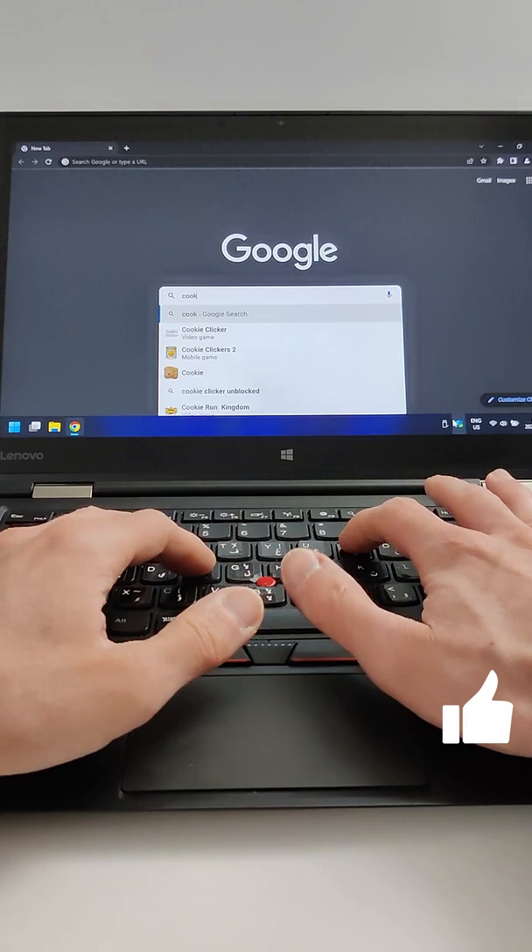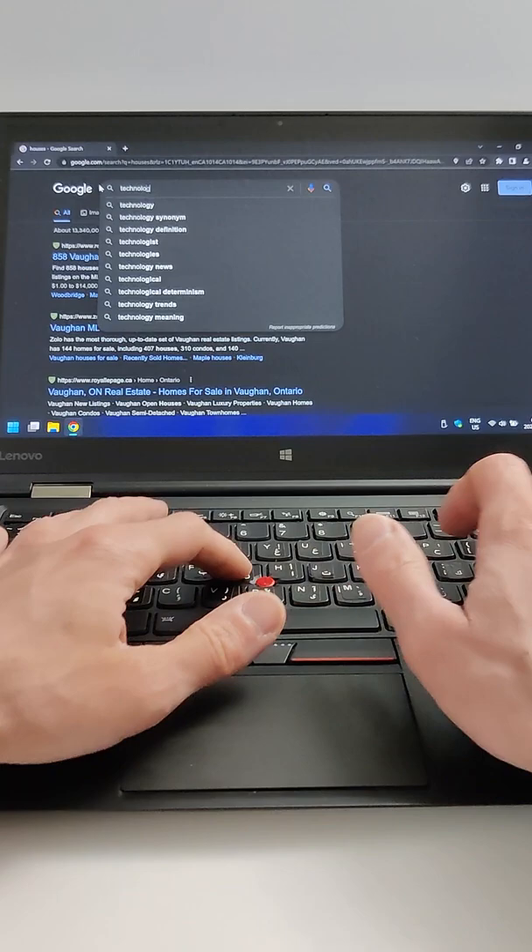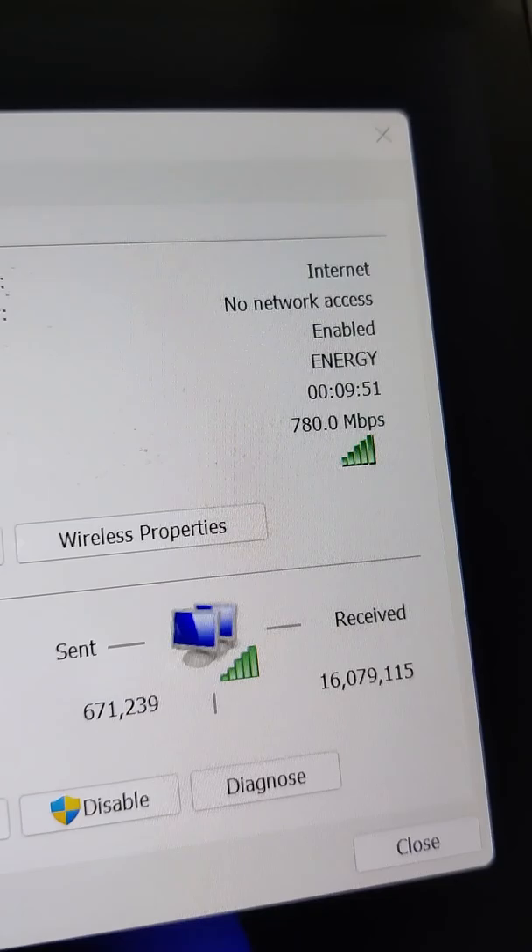Let's do a quick little speed test. We're just gonna type in some random searches into Google Chrome and see how fast they load up. Cooking, houses, technology. This thing is really, really fast.